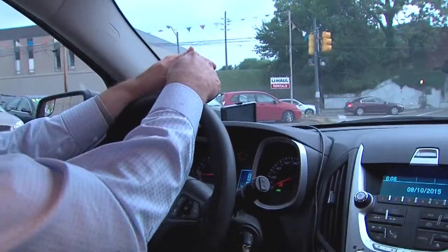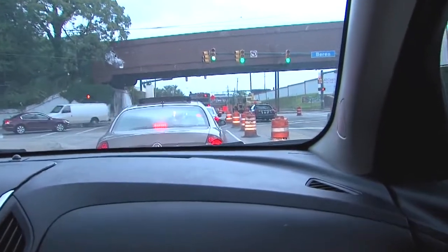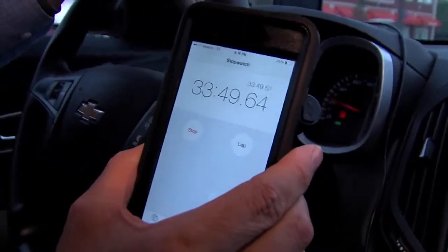Detroit's our last. Earlier this afternoon, I drove this nearly one-mile stretch south on 117th — it took me more than 14 minutes just to get through. Now I'm in the heart of rush hour going north on the same stretch, and our timer shows it took me more than 33 minutes. It's not getting no better, that's for sure.